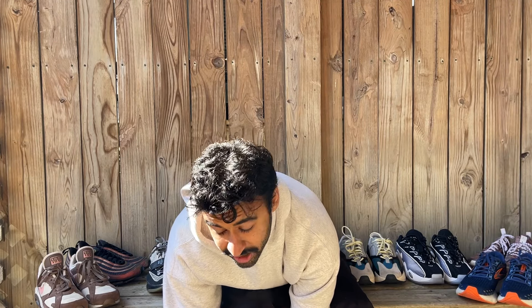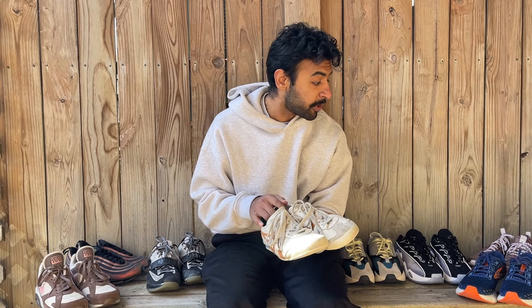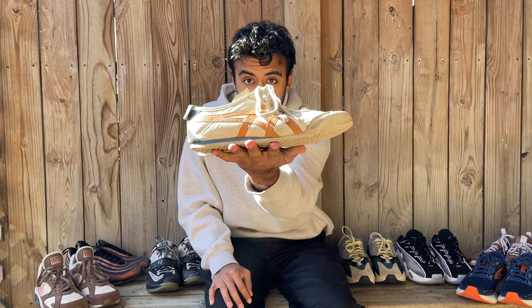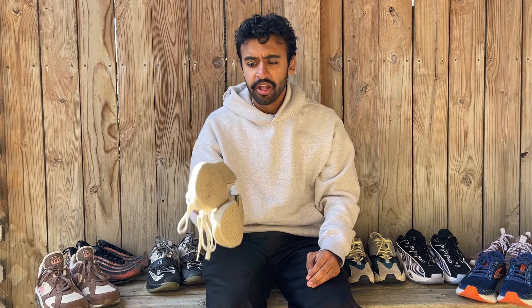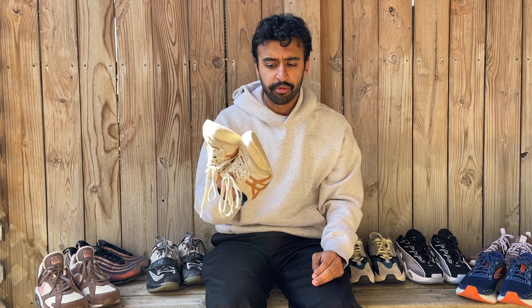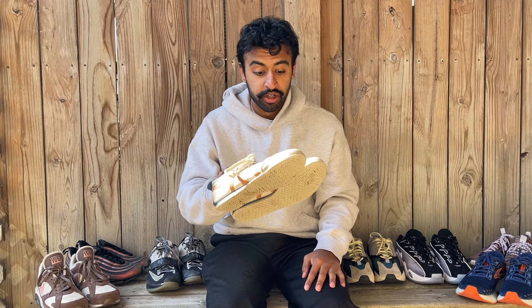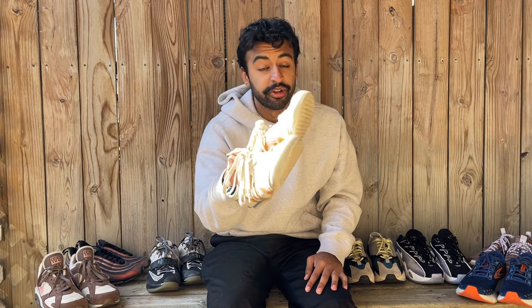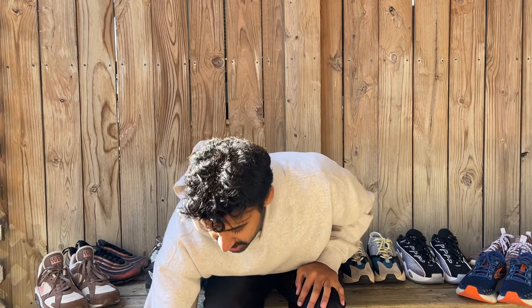Let's do probably my most worn pair of sneakers this year: the Onitsuka Tiger Mexico 66s in this rust orange and blue colorway. This has just become my travel shoe. When I went to Africa, I wore these the entire time — it was like one of the only shoes I brought. Same when I went to India. Just a great all-around shoe. It's also a really good bar shoe — it looks better as it gets beat up.